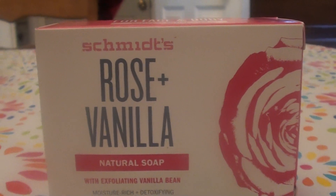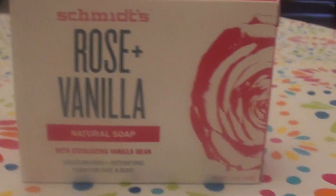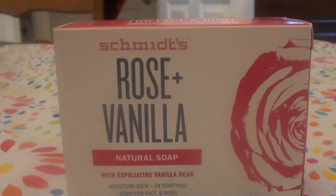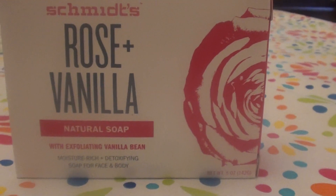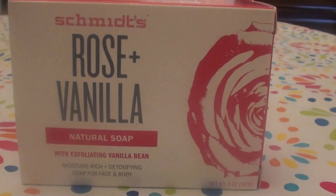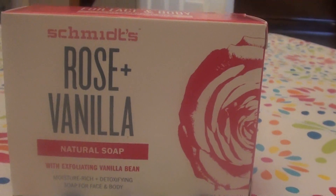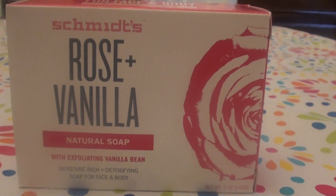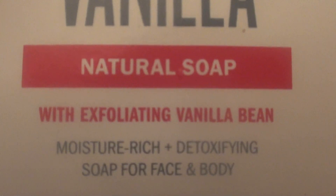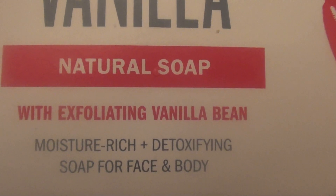I buy Schmidt's products online — I think from Vitacost.com, or maybe Lucky Vitamins or Swanson's Vitamins. I shop online so much! I also really love their unscented bar — beautiful soap. Now this formulation is the Rose Plus Vanilla Natural Bar Soap, for face and body.